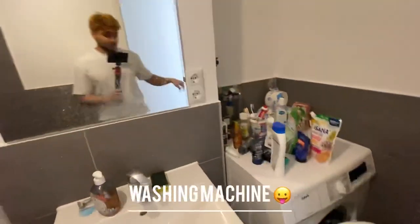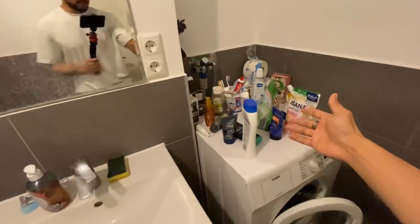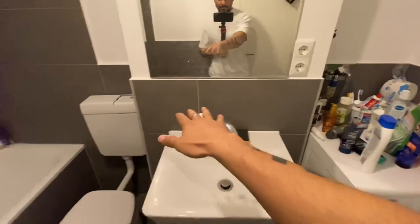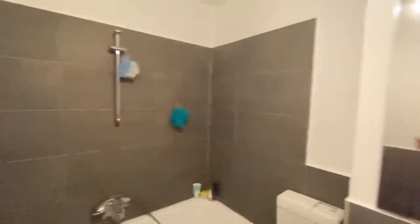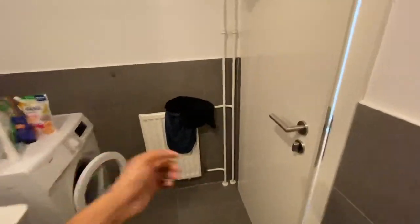This is the washroom. There is quite a lot of space in it. We purchased a shelf second-hand from Facebook Marketplace. We have body gel, face wash, cream, etc. here. There's no separate shower slab because there's a bathtub and a heating unit, so there's no problem with the washroom.